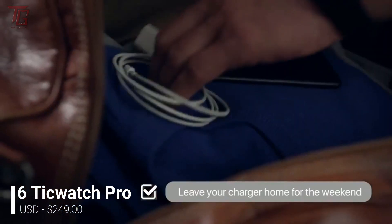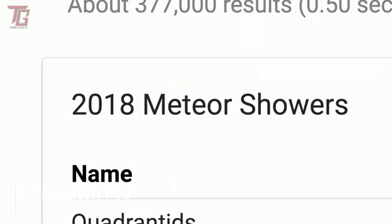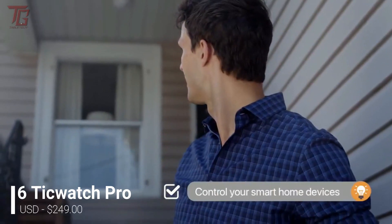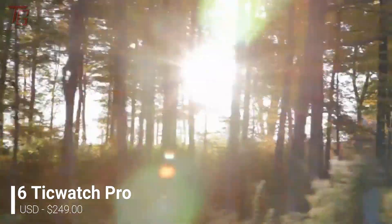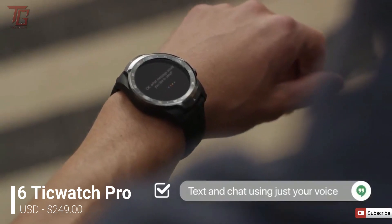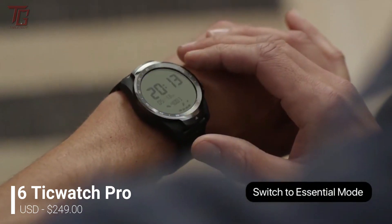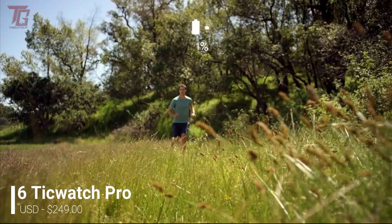There are two displays on this watch, one layered on top of the other. On top is a transparent LCD display that can show the time, your heart rate and more when the battery is low. Below that is a bright, full-color OLED screen that gives you all the benefits of Wear OS. That means you get a normal smartwatch that lasts around two days, and then still have the time and some other features available when the battery is running low. The low power mode also lasts for a whole 30 days.